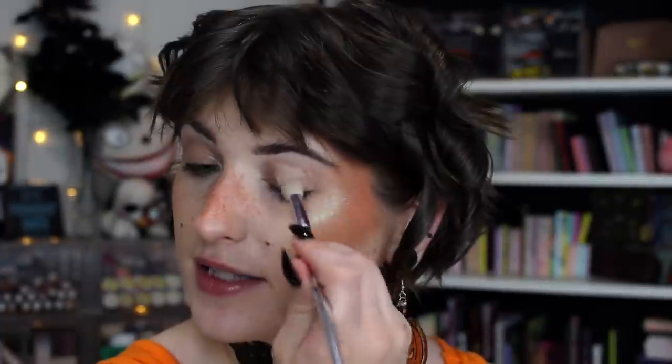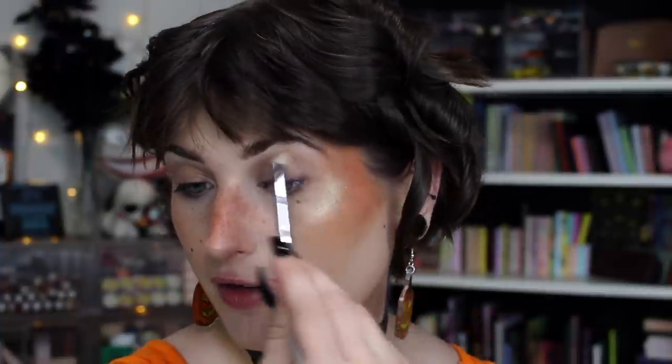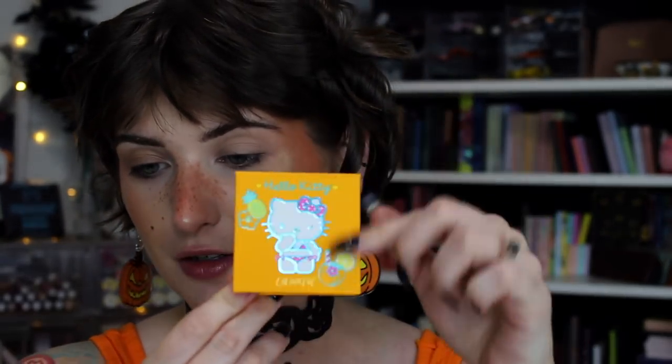I'm going to prime with the Smashbox Lid Primer in Light, blend it out, and not set it — you already know I don't prefer to do that. I'm so excited to go to Disney — I haven't been since 2019's Halloween event. Obviously it didn't happen in 2020, so I'm super pumped. I want to start with Itsy Bitsy from this Hello Kitty Teeny Kini palette. I know this is a summery palette, but the oranges in here are so rich and deep — bright but deep at the same time — and that's exactly what I want.